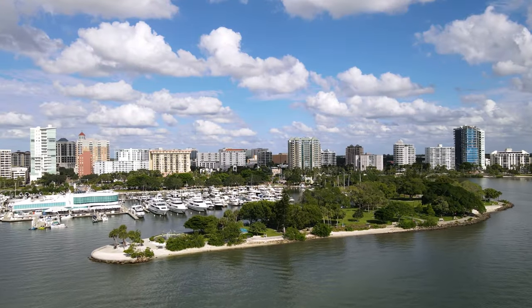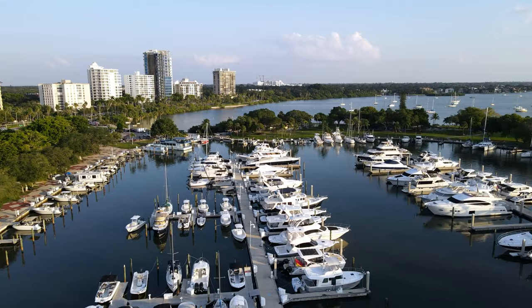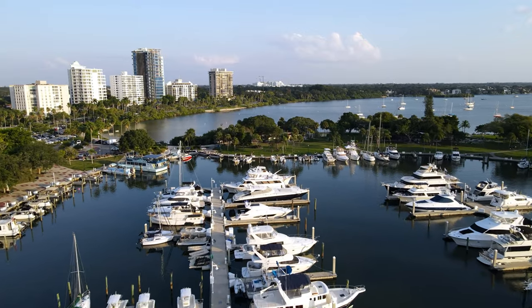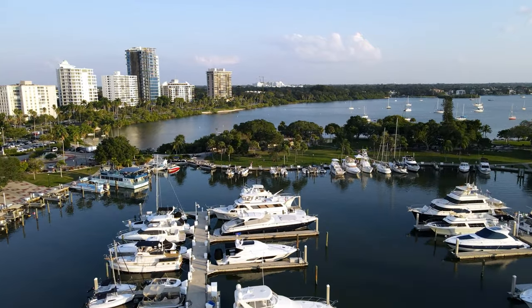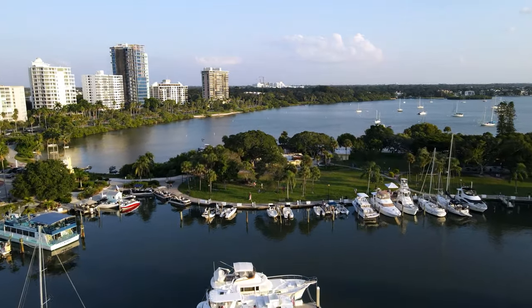As you probably noticed from seeing the map, the Bayfront Park is located right on Sarasota Bay. This area is filled with boats and yachts. Locals to downtown take advantage of this park as there's plenty to do and there is truly something for everyone.